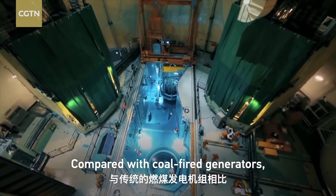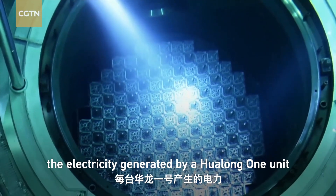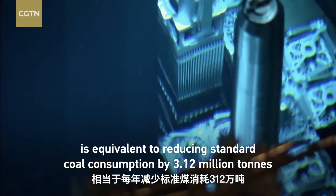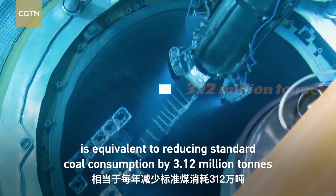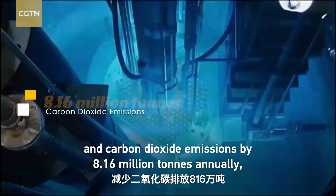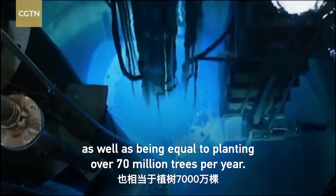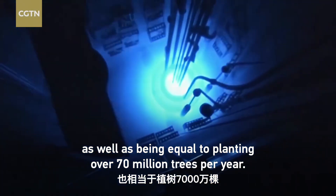Compared with coal-fired generators, the electricity generated by a Hualong-1 unit is equivalent to reducing standard coal consumption by 3.12 million tons and carbon dioxide emissions by 8.16 million tons annually, as well as being equal to planting over 70 million trees per year.